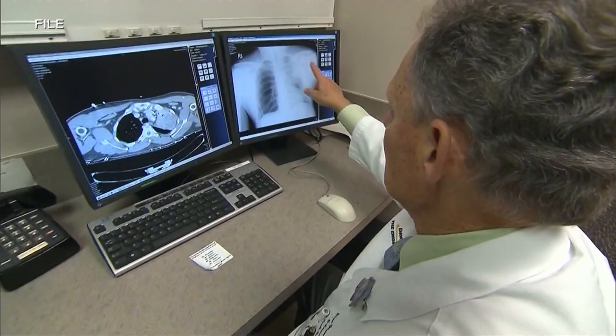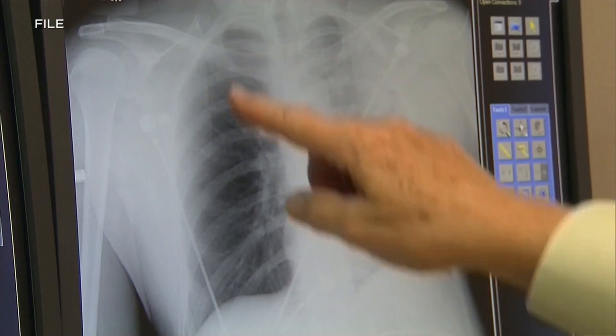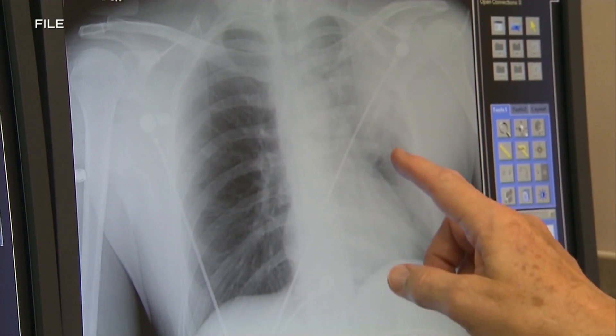A local health tech startup is one step closer to creating a game changer in the fight against lung cancer. Oxford Cancer Analytics, or Oxcan, has been developing blood tests and AI that could potentially detect cancer earlier. Joining us live this morning for a look at this research is Daniel Soltz, the company's chief product officer.